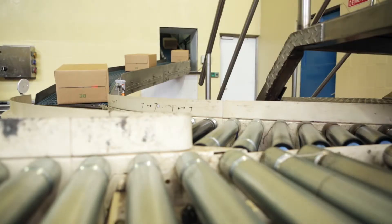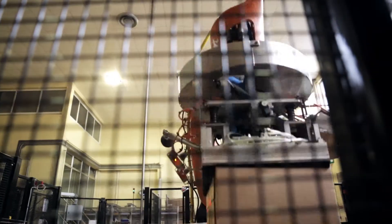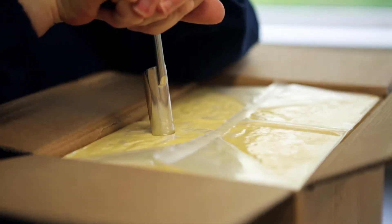After that, it is stored in a cool room to ripen. It won't leave the cheese store until the cheese grader is satisfied that it is a first-class piece of cheddar.